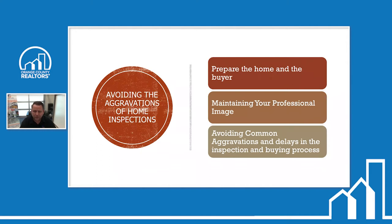Now let's go through avoiding common aggravations and delays. One example is that the utilities are not on. There have been several times where we go out to the property and utilities are off. We're still going to inspect what we can, but in our report we're going to note that the gas was off, or the power was off, or the water was off. Some inspectors may be okay with turning that stuff on, but liability-wise it's not a wise thing.